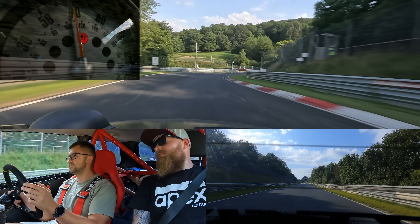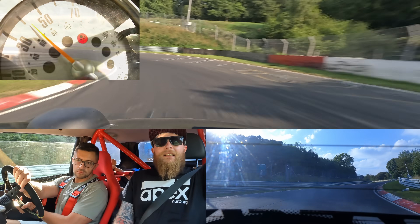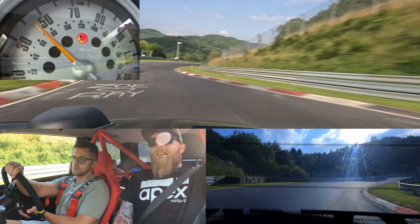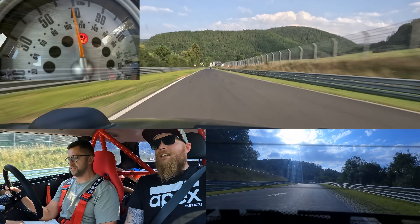Coolant temps are good. It's just a hot day so obviously the intake temps are going to be up there. The LSD has made such a difference in this thing — massive difference.